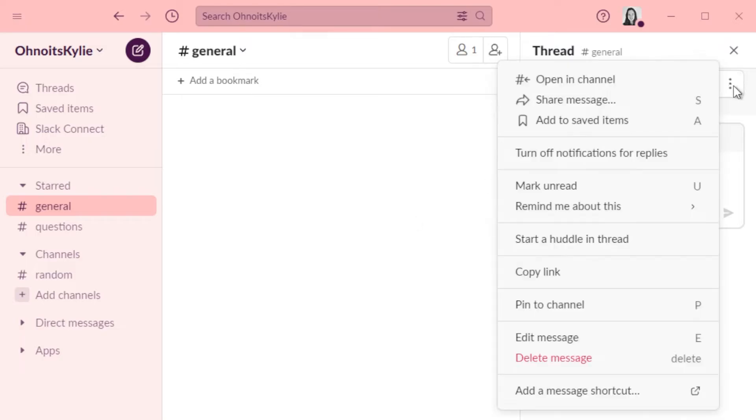You can also do the opposite for threads that you have been active in and now don't want to be notified for. That option is in the same menu at the top of the thread.